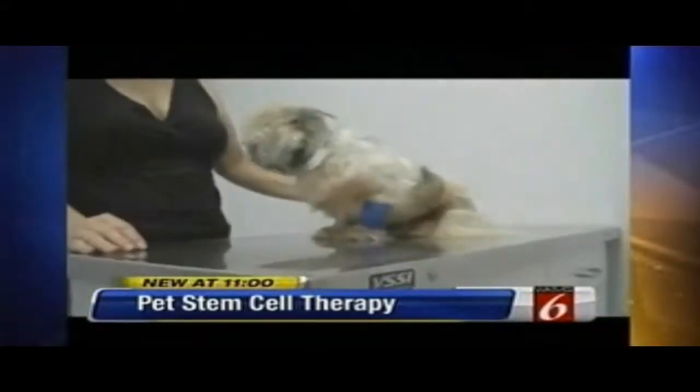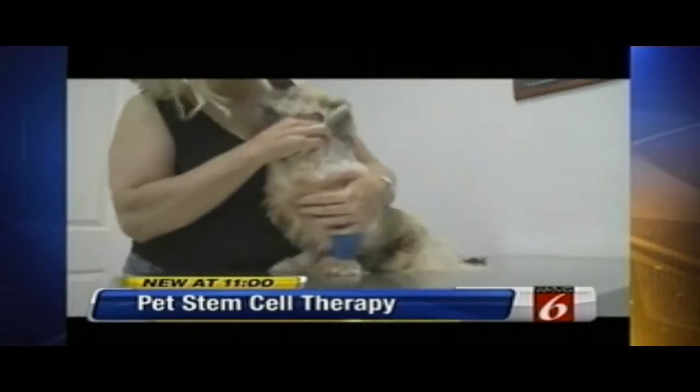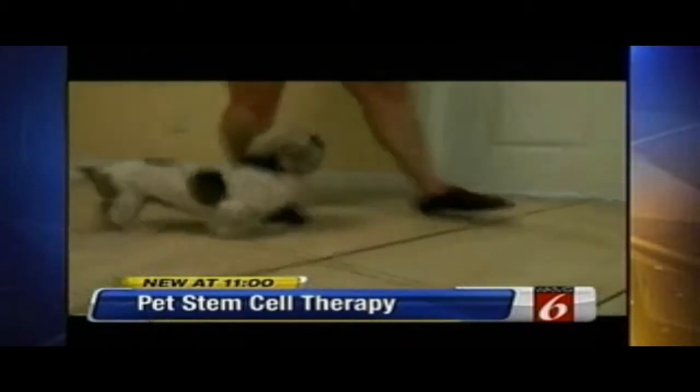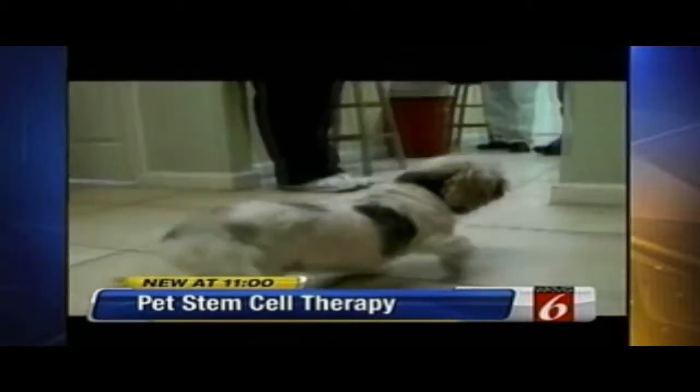Amy's struggle with osteoarthritis was obvious the day doctors documented her arrival on July 13th. This is the same dog just 30 days after undergoing a procedure that actually regenerated her damaged joints and cartilage. The vet called it amazing science.